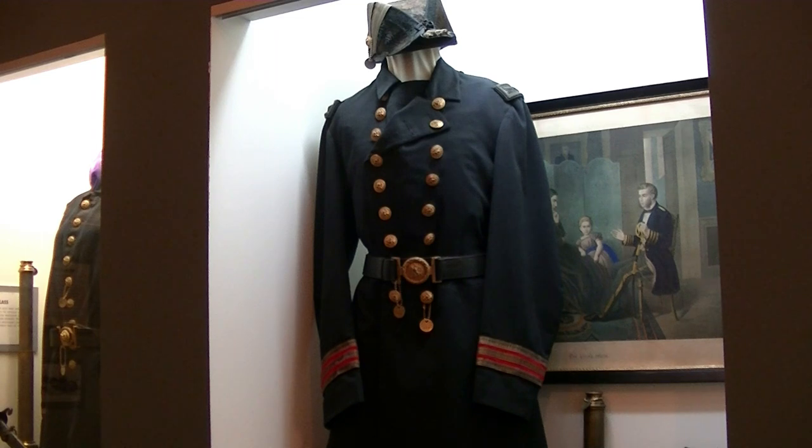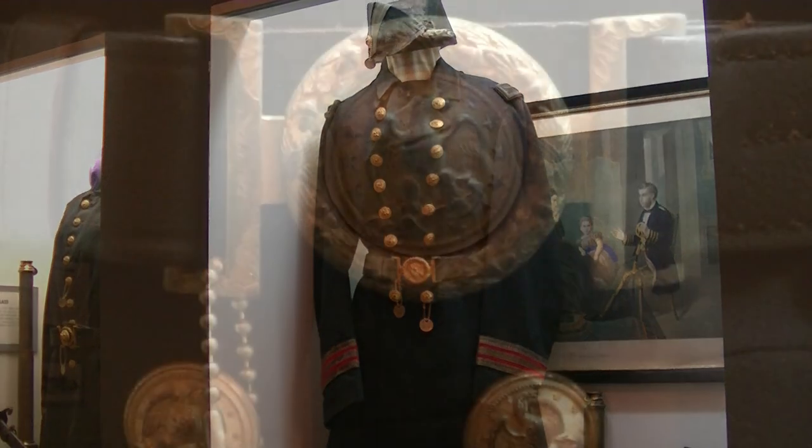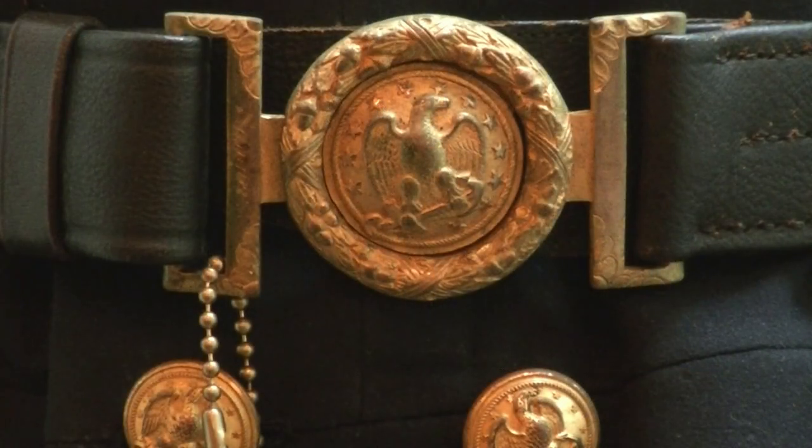Before Kenny shuts down, I'm having him zoom in on that belt plate because that is a Civil War belt plate, and then we'll go to the next display.